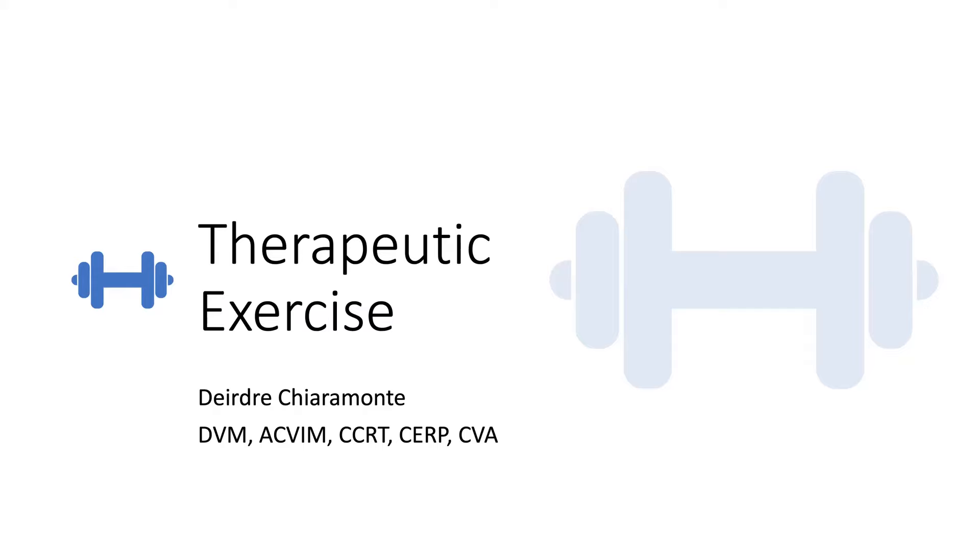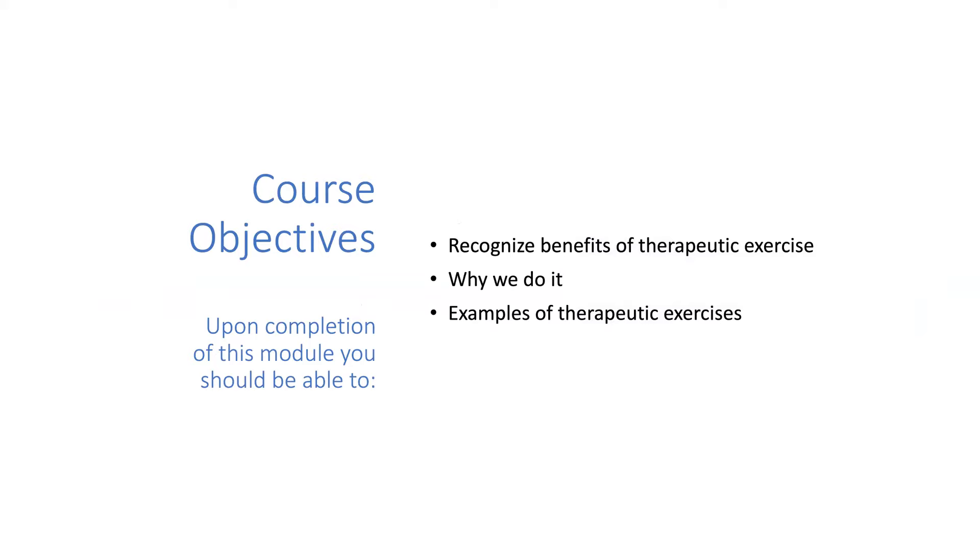We're going to talk about therapeutic exercise today. As I mentioned in the webinar two weeks ago, we talked about the modalities we use in rehab. Although owners love all the bells and whistles, and we do too, for pain management and control of inflammation, that's not exactly what puts muscle mass back onto these patients. It's very important to have good pain control on board, and then we can move on to actually doing the work. Today we'll cover why we do therapeutic exercise, recognize the benefits, and look at some examples. There are so many variations on exercises I couldn't capture all of them, but this is a baseline to jump up from.